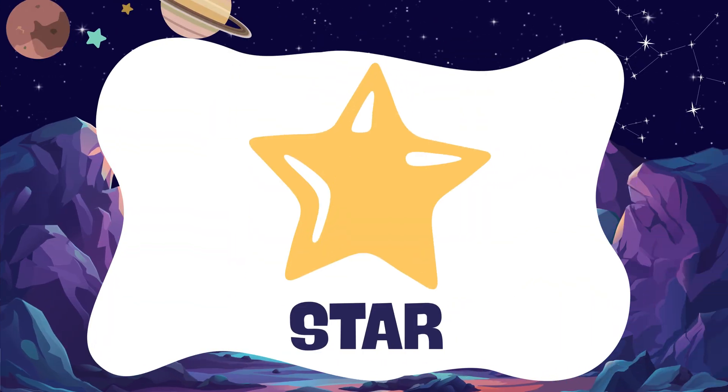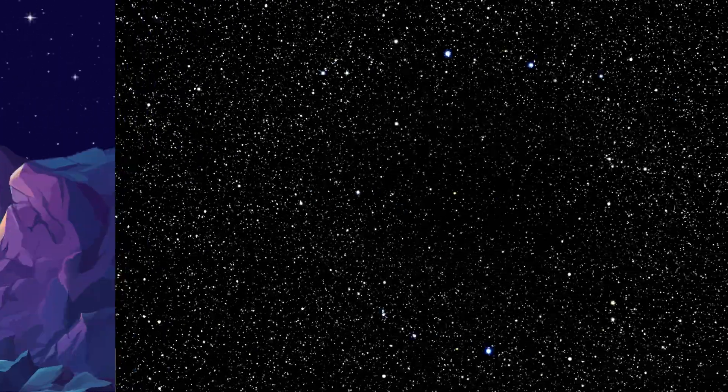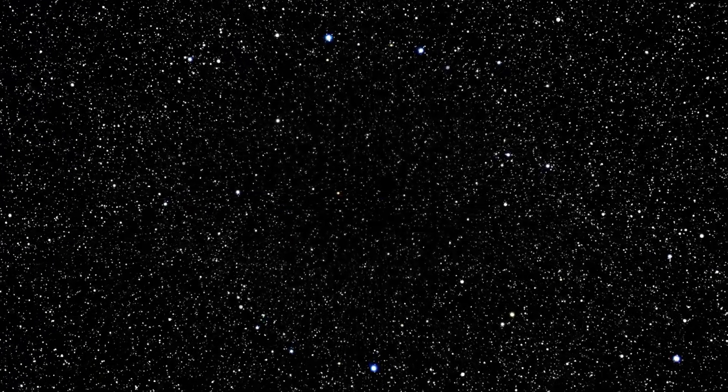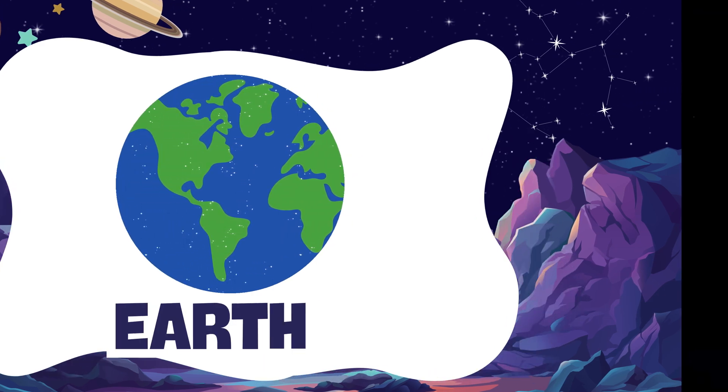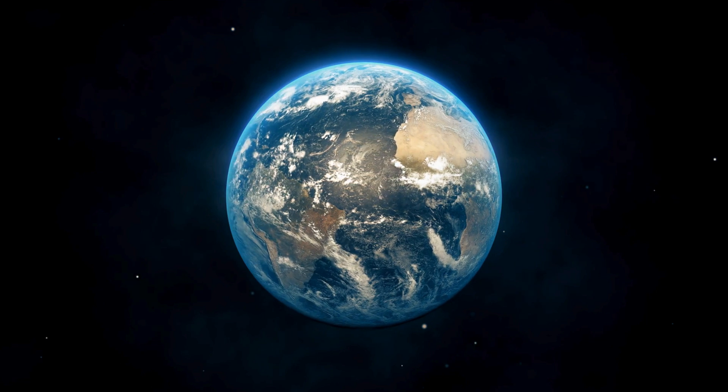Star. Stars are tiny, twinkly lights in the night sky. Earth. Earth is the planet where we live.